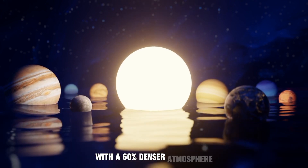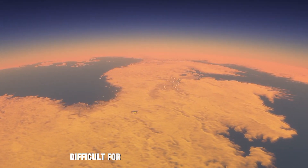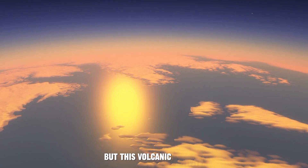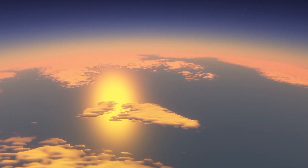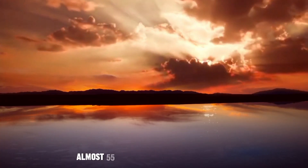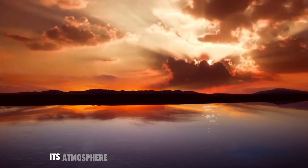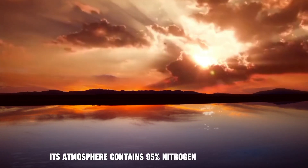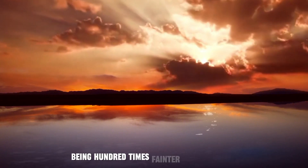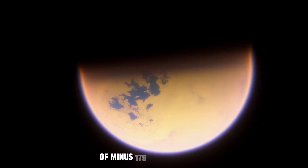With a 60% denser atmosphere reaching 600 kilometers into space, Titan makes it difficult for sunlight to reach its surface. It also has volcanic activity, but here the lava isn't molten rock — it's liquid water. Almost 55 to 80 kilometers beneath the surface, Titan contains a layer of ocean water. Its atmosphere contains 95% nitrogen and 5% methane. Sunlight takes about 80 minutes to reach Titan, being 100 times fainter than on Earth, making the moon reach extremely cold temperatures of minus 179 degrees Celsius.